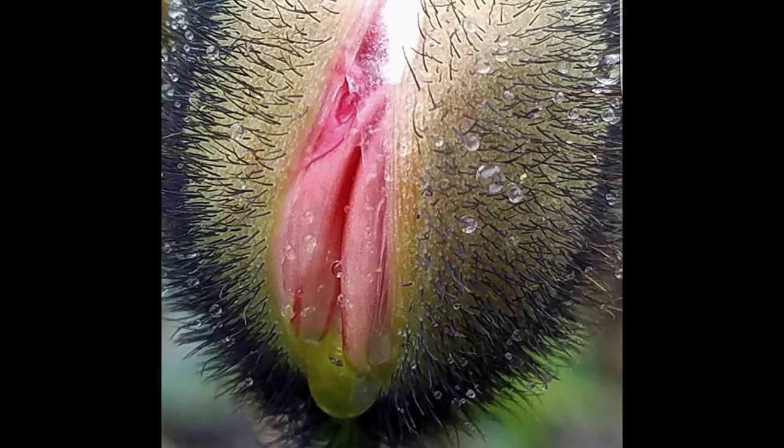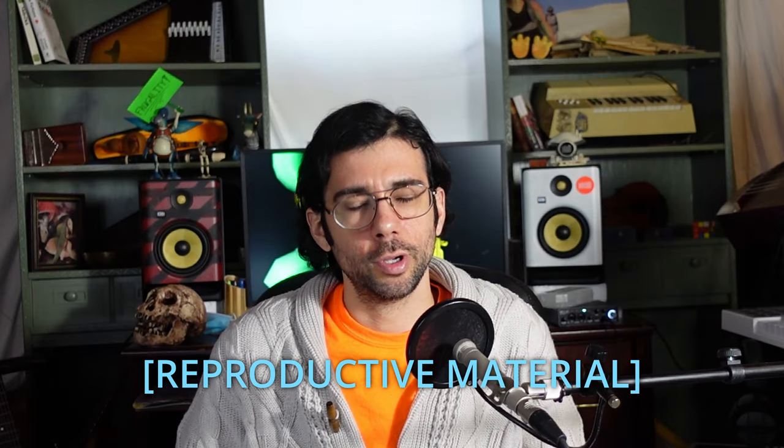When we observe flowers and blooming vegetables, we're looking at the upside-down spread-eagle genitalia of the plant, brashly displayed in bold colors. Each is a genetic experiment to find which colors and arrangements will aid in the most reproductive material being released and distributed.